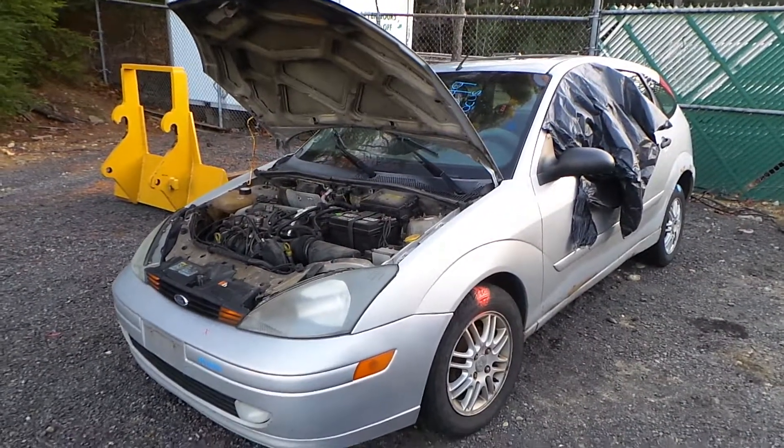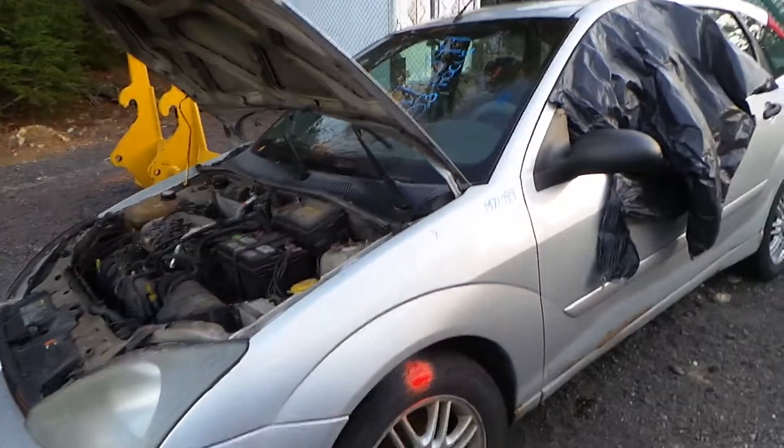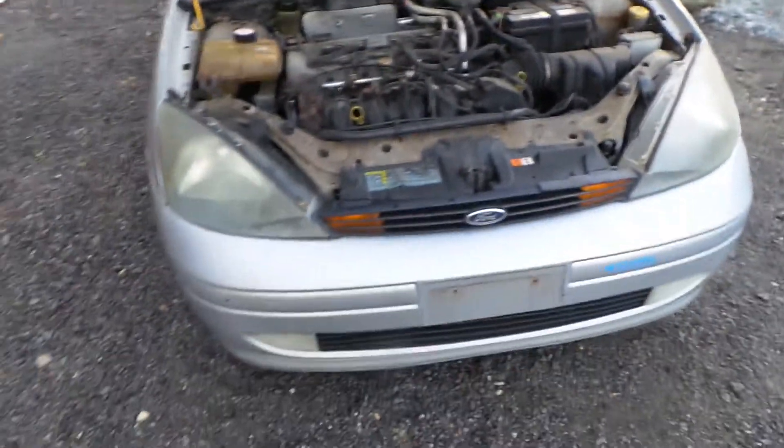Hi, this is Alex with New England Auto and Truck Recyclers, and today we are parting out a 2003 Ford Focus, stock number M71099. This car was purchased mainly for the engine, which has 200,000 miles on it. It also has a good automatic transmission.